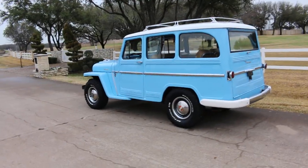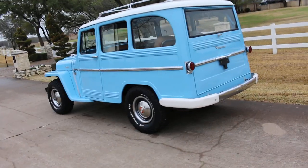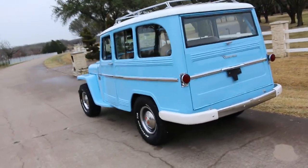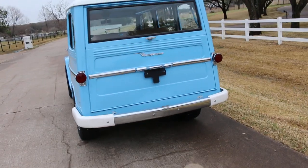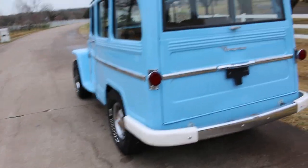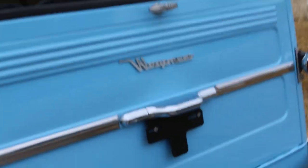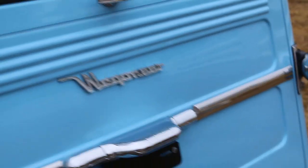Hello folks, Bronco Bob here with Texas Best Used Motorcycles, here today to show you a really cool rig. It's the last year of this body style - it's a 1964 Kaiser Jeep and they actually called it the Wagoneer. The early versions they called the Willis Wagon, and that's when Willis owned Jeep.